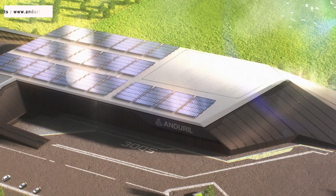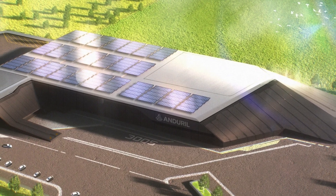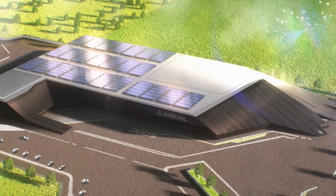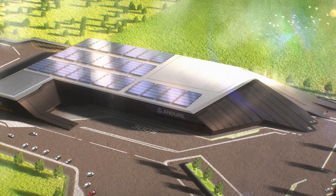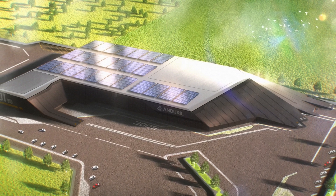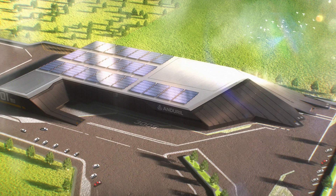Anduril Industries is one of the two companies selected by the U.S. Air Force to develop the first increment of collaborative combat aircraft. In recent weeks, Anduril unveiled its new Arsenal manufacturing plant concept, hinting at upcoming announcements about advanced weapons like the Barracuda and its Fury collaborative combat aircraft, which will be produced in the state-of-the-art facility.